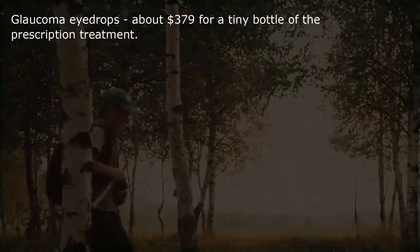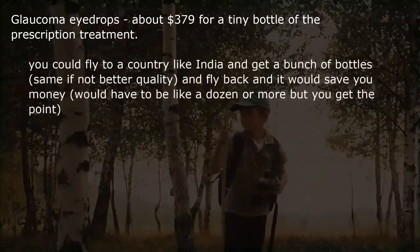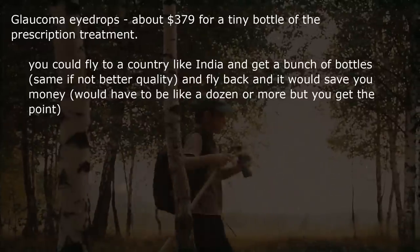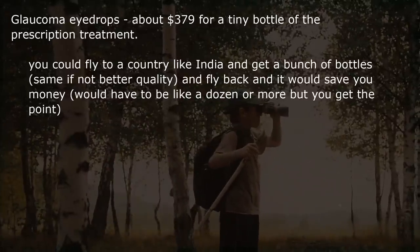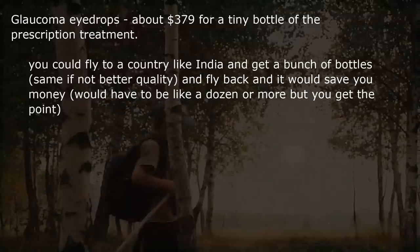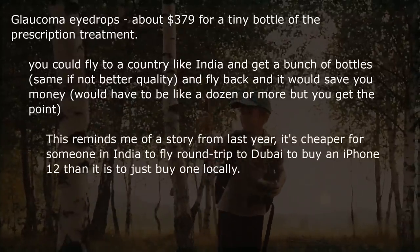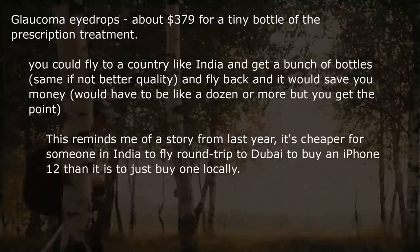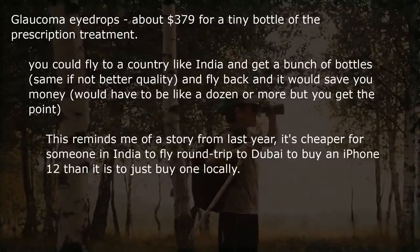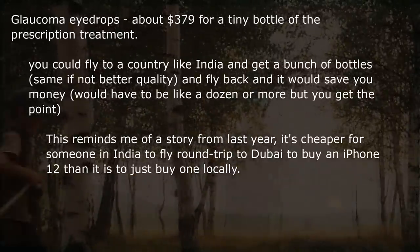Glaucoma eye drops — about $379 for a tiny bottle of the prescription treatment. You could fly to a country like India, get a bunch of bottles of the same if not better quality, fly back, and it would save you money if you bought a dozen or more. This reminds me of a story: it's cheaper for someone in India to fly a round trip to Dubai to buy an iPhone 12 than to just buy one locally.